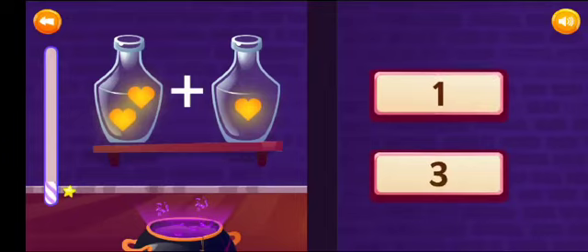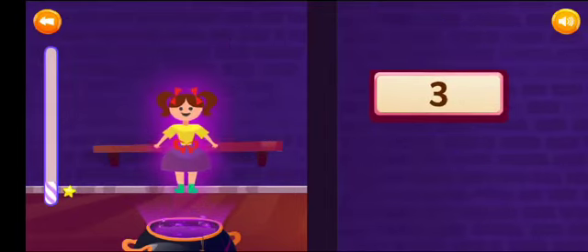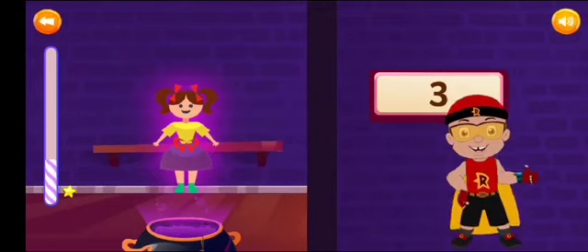Add and select the correct answer. 2 plus 1 is equal to 3. Phenomenal!